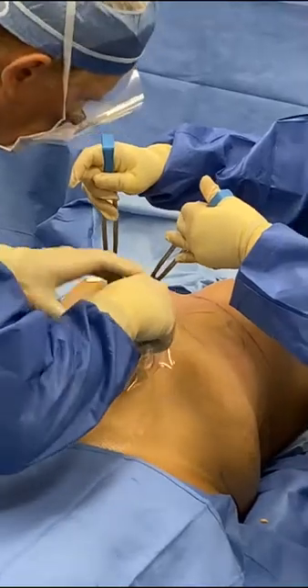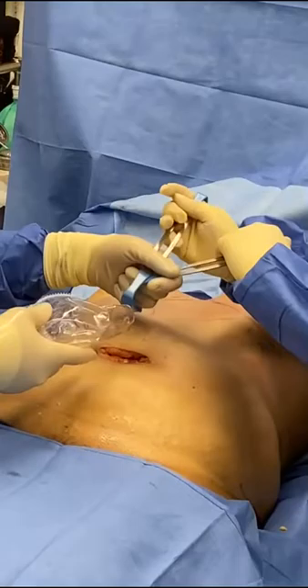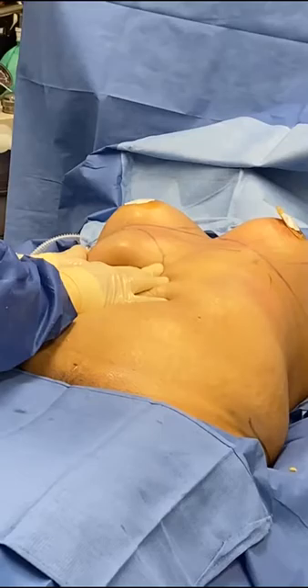At the Cosmetic Surgical Center of El Cerrito, we're going to do a silicone breast augmentation. We're going to go ahead and advance the silicone implant into the subpectoral pocket. Look how easy that is.